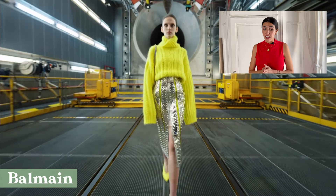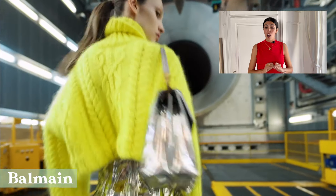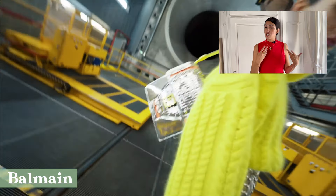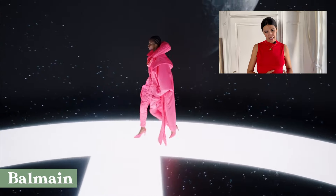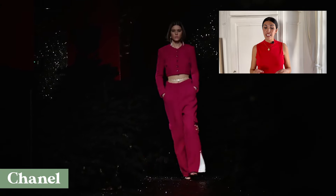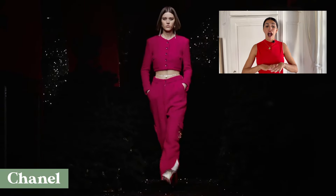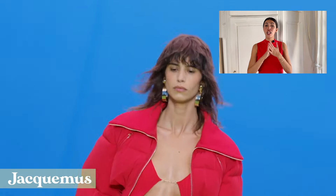Olivier Roustaing at Balmain had some very bright, even neon colors all over the runway, like this sweater paired with silver — which is another huge trend — or this turtleneck in bright pink. Chanel also went for pink in this wearable two-piece look, which includes a crop top and a jacket — lots of bright pink.